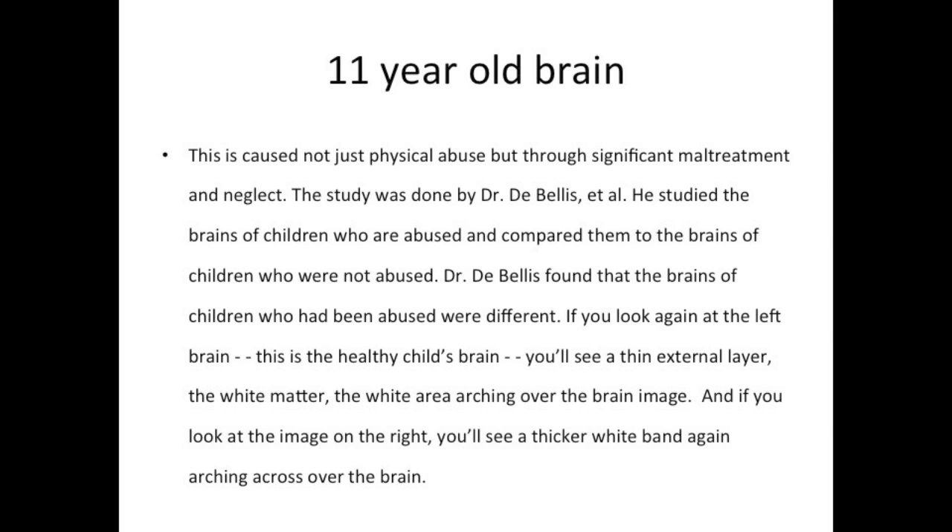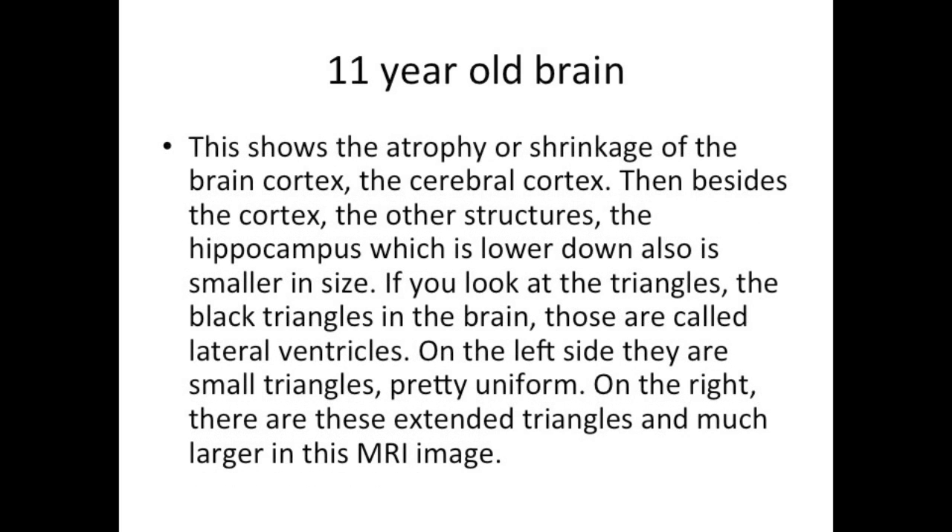A study done by Dr. Develis — he studied the brains of children who were abused and compared them to the brains of children who were not abused. Dr. Develis found that the brains of abused children were different. If you look at the left brain, that is a healthy child's brain — you see a thin external layer, a really thin white band. If you look at the image on the right, you see a thicker white band over the brain.